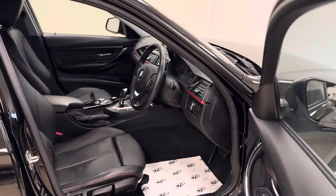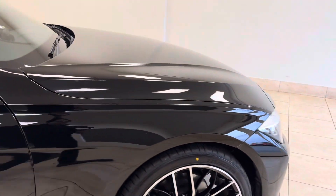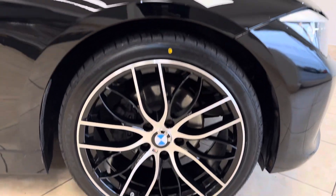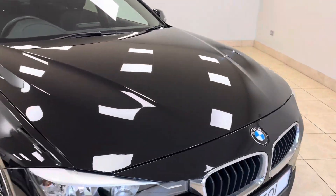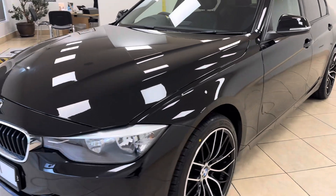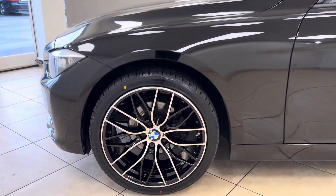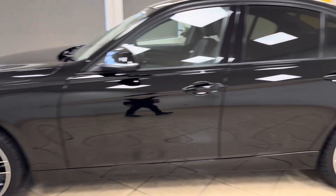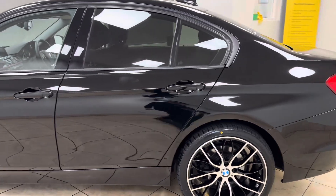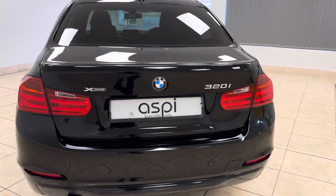Full details of this car's excellent specification can be found directly on our website, which is www.aspicars.com. All of our cars are fully prepared to an industry-leading standard, both mechanically and cosmetically, and this superb BMW 320i X-Drive Sport will be no exception.